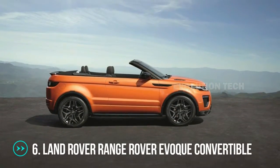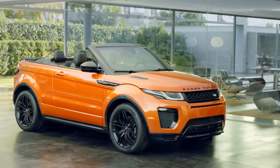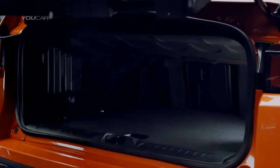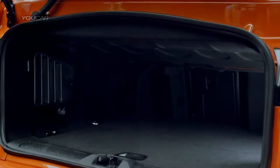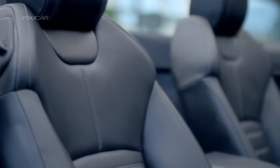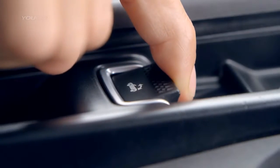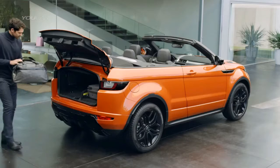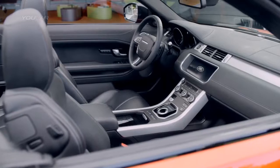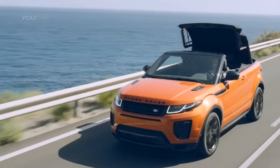Land Rover Range Rover Evoque Convertible. In addition to replacing the roof with a power-operated soft top that drops in 18 seconds at speeds up to 30 miles per hour, this version of the subcompact crossover was designed to capture the attention of young carefree buyers who would otherwise overlook the brand for its traditional executive SUVs. The vehicle was given a two-door style with 18-inch wheels. Under the hood, the Evoque has a 2.0-liter turbocharged inline-four engine and a 10.2-inch infotainment system with preloaded navigation, Wi-Fi hotspot, and Meridian sound system.